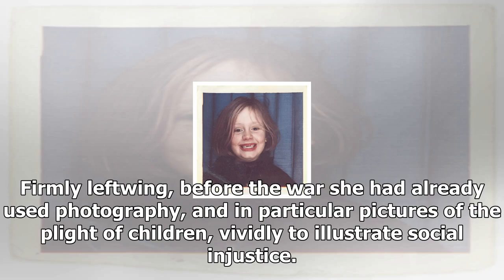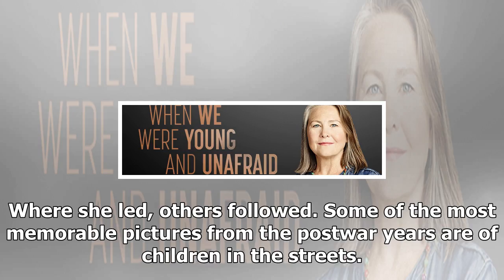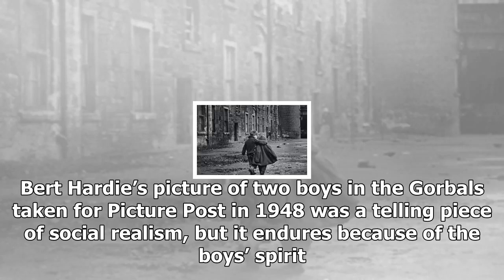A hungry girl gazing into the window of a bakery is perhaps her best-known picture, but it loses nothing in force, nor indeed now in topicality, for all its familiarity. Where she led, others followed. Some of the most memorable pictures from the post-war years are of children in the streets. Bert Hardy's picture of two boys in the Gorbals, taken for Picture Post in 1948, was a telling piece of social realism, but it endures because of the boy's spirit.